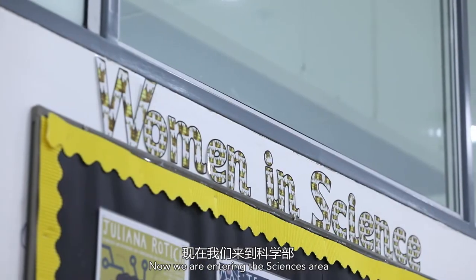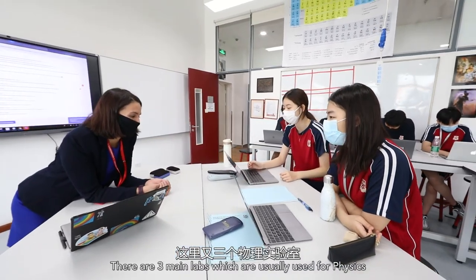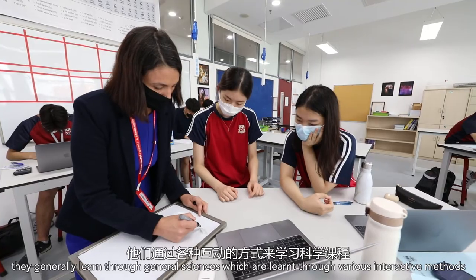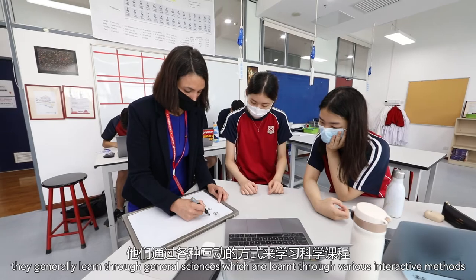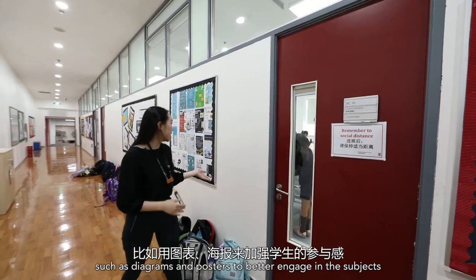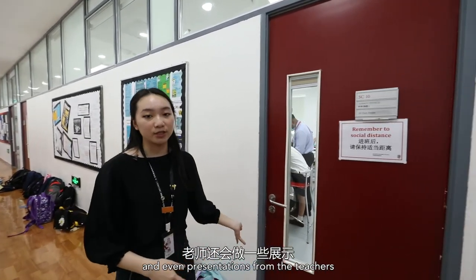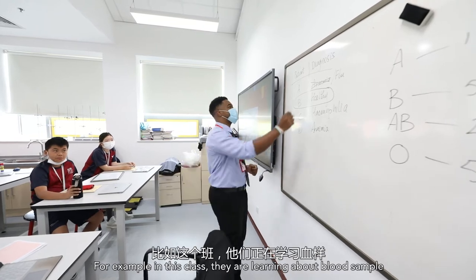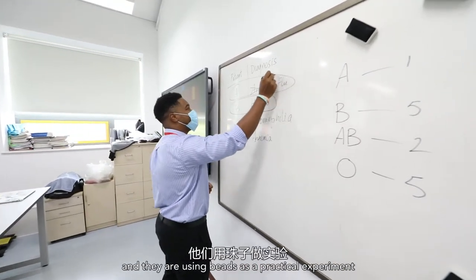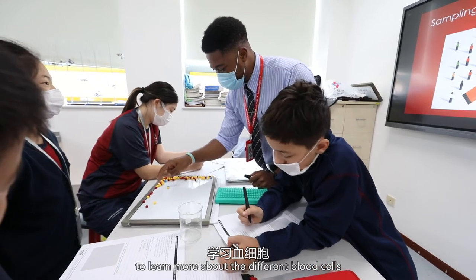We are now entering the science area. There are three main labs here which are usually used for physics, but for the younger years they usually learn through general science, which is taught through various interactive methods such as diagrams, posters, and presentations from teachers. For example, in this lesson they are learning about blood samples and using beads as a practical experiment to learn about the different blood types.